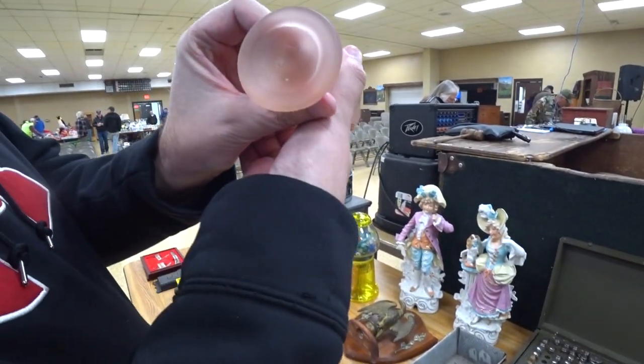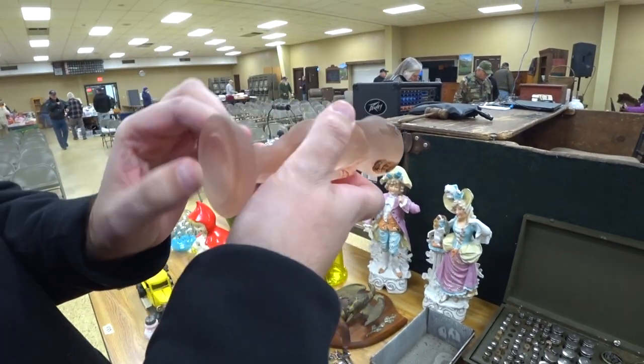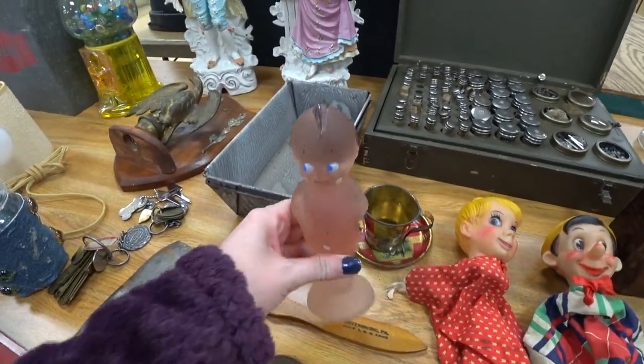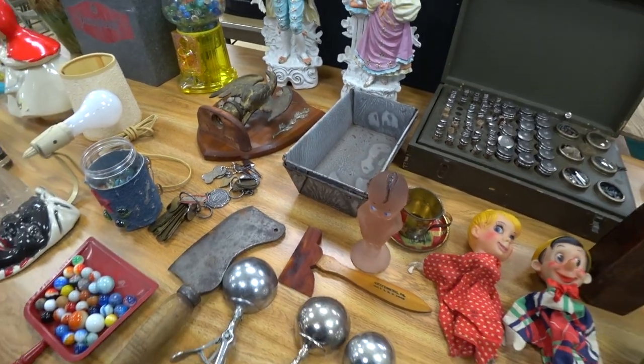However, this was like a glass Kewpie doll. I did look that up and research it, but again it sold for more than what it was selling for on eBay, so I never even got a chance to bid on it because it sold for too much.